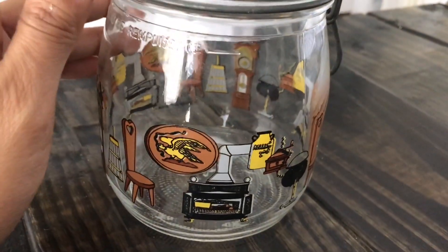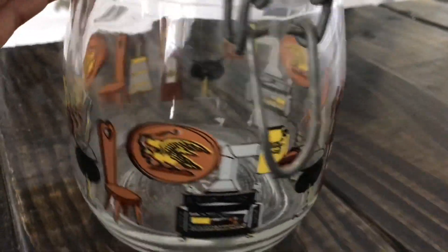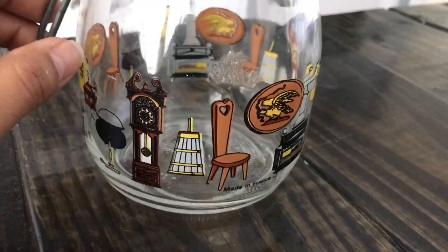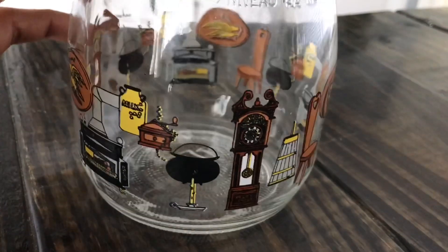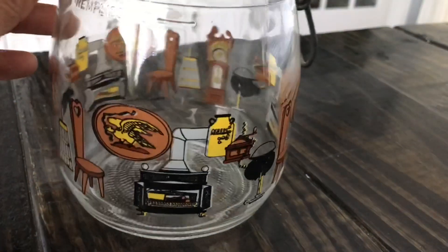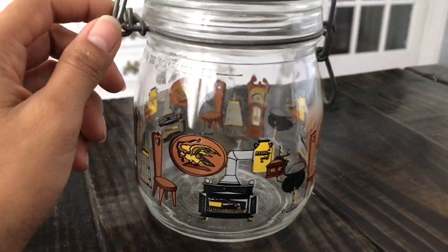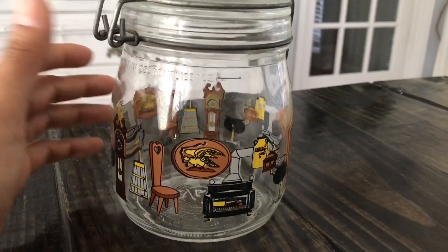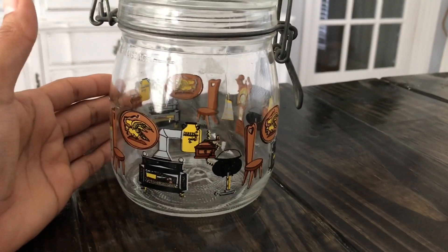I found this vintage jar — so cute! It has all of the vintage little images around the jar: a really cool grandfather clock, some high-back chairs, some old-school ovens. I think this is an adorable little jar and it will fit in very nicely either in my pantry with my vintage jar organization that I am trying to accumulate, or I will use it in my craft room.